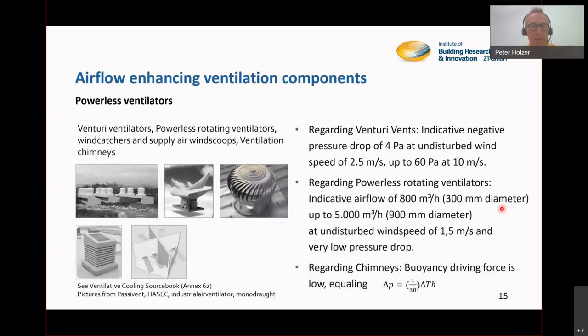Airflow enhancing ventilation components are passive devices that create a pressure difference driven by wind or temperature differences. A wonderful example is the venturi vent — a non-rotating, quite robust device using the venturi effect to create negative pressure as soon as wind blows. These start working at a wind speed of around two meters per second and can already support a pressure drop of four pascal, which is a sound level for ventilative cooling.